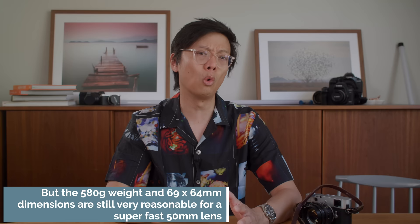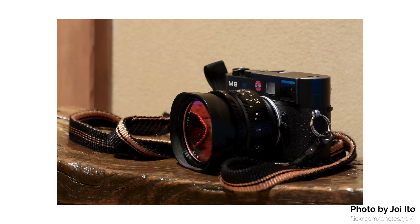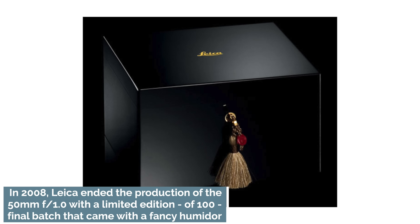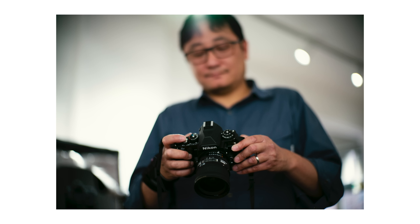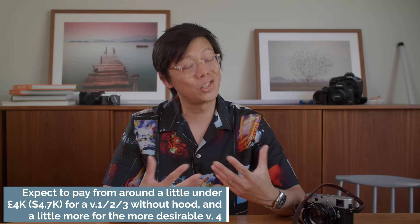And version 4 — same optical formula but with a built-in hood. In my opinion, the version 4 looks the best with the built-in hood, and also because at least it comes with the hood. Quite often the previous versions don't come with a hood, and they will set you back a bit of money to source one. But having said that, I never find that it flares much without a hood anyway. Otherwise, it doesn't really matter which one you go for — they're pretty much all the same, although there's probably some minor copy-to-copy variation, and some might have a problem with a fungal infection.